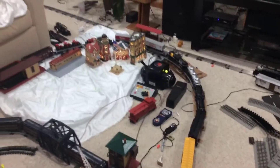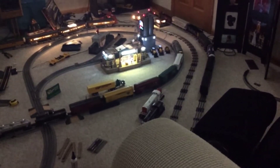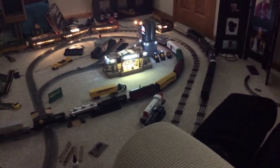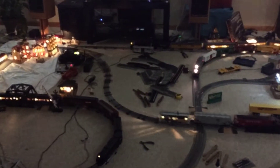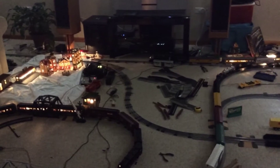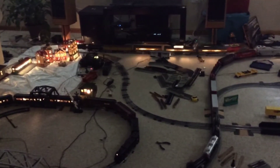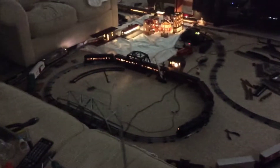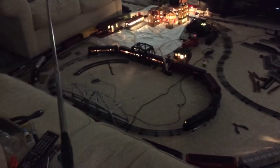So let's turn off the lights and start running these trains.